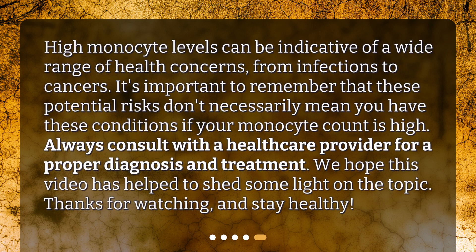High monocyte levels can be indicative of a wide range of health concerns, from infections to cancers. It's important to remember that these potential risks don't necessarily mean you have these conditions if your monocyte count is high. Always consult with a healthcare provider for a proper diagnosis and treatment. We hope this video has helped to shed some light on the topic. Thanks for watching, and stay healthy!